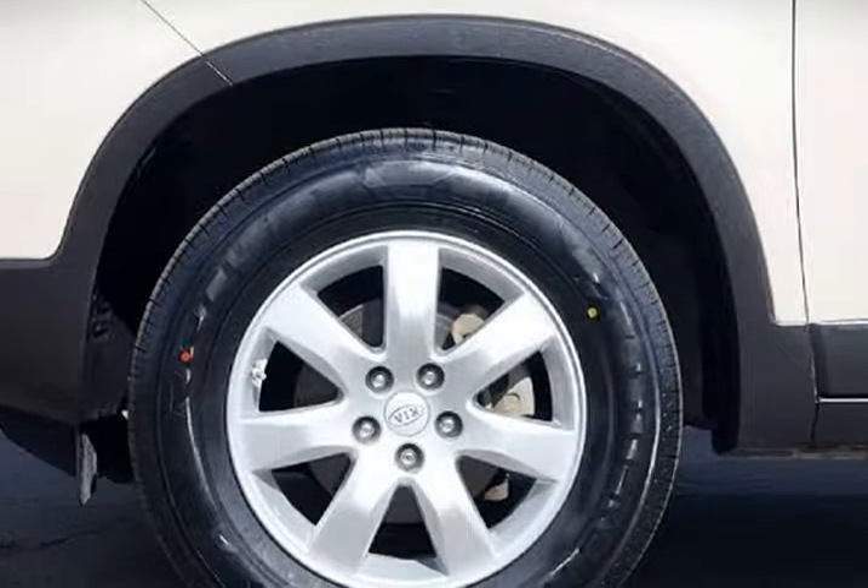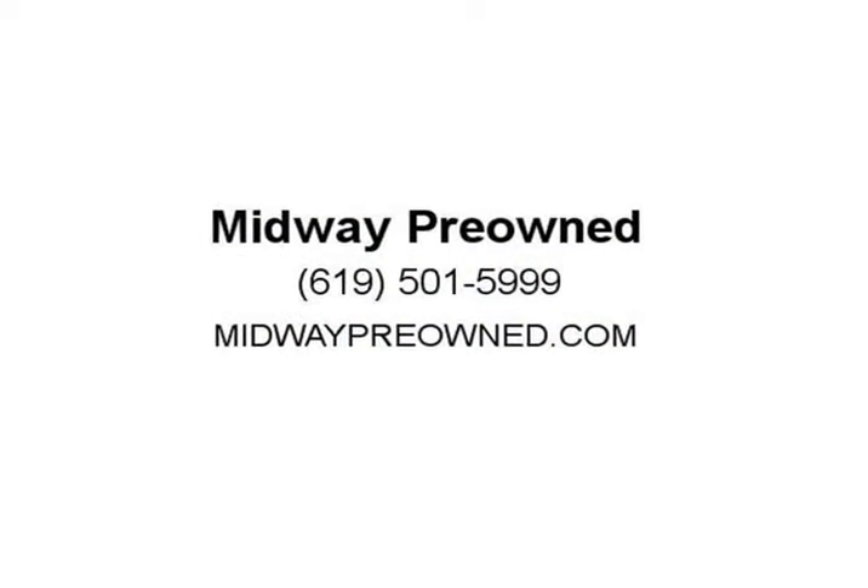Here at Midway Pre-owned, customer satisfaction is our number one goal. Visit us at midwaypreowned.com.